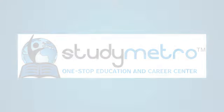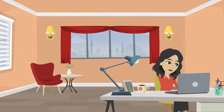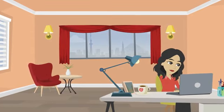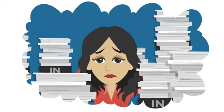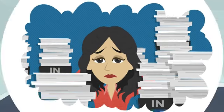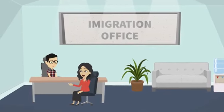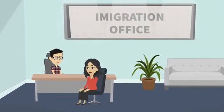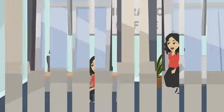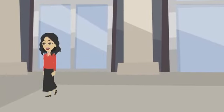Meet Priya, a driven student from India who always dreamed of studying in the United States. Her journey was not without obstacles — she struggled to navigate the complex application process, especially when it came to securing her student visa. When asked why she wanted to study in the United States, Priya said: 'I want to expand my knowledge and skills in the field of computer science, and I believe the United States offers the best education in this field.' After a nerve-wracking interview, Priya's visa was finally approved and she set out to achieve her dreams.